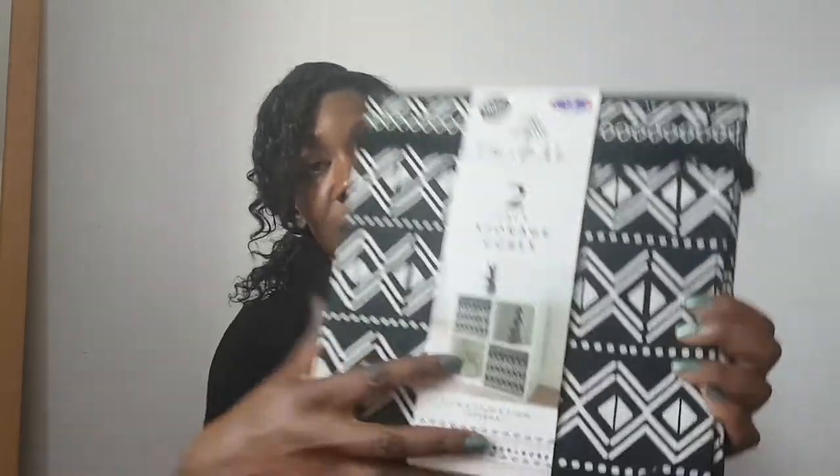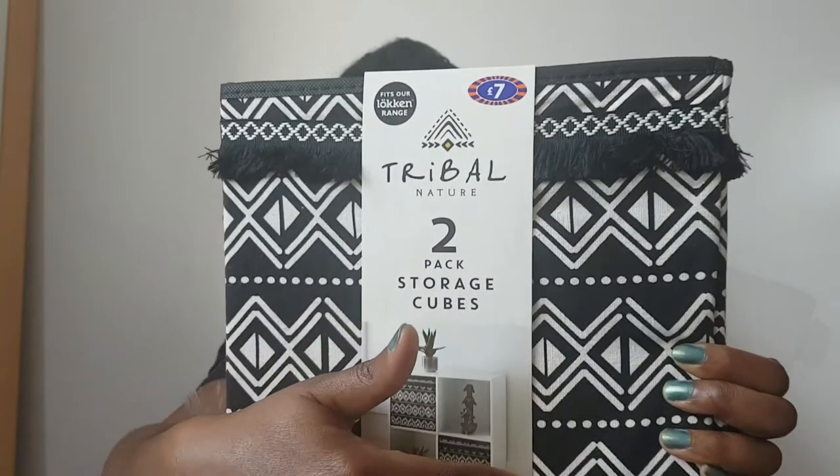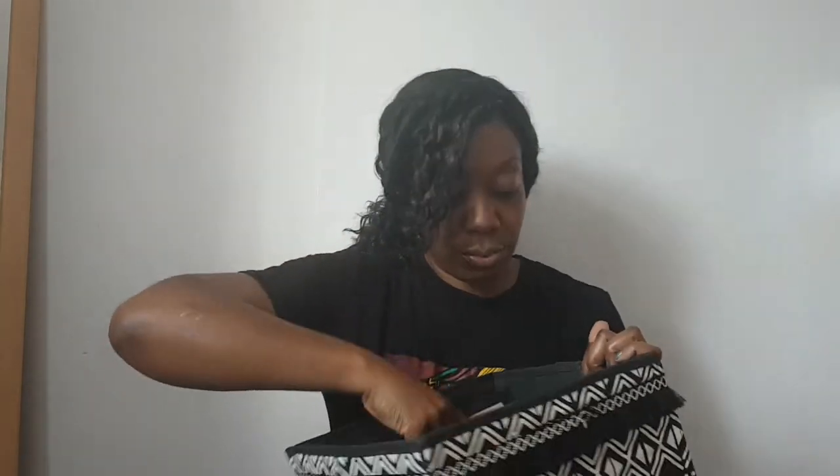First up were these two-pack storage boxes. They fit the locker range, and I've actually got that unit. I've got the one that's like three cubes, two cubes, and then one cube. Let me just have a look — I wasn't sure about the size to be honest. This is from their tribal range. If anyone has seen their tribal range, it's absolutely stunning — it's very much all like this Aztec print. So really lovely. It's a really good size — you can see it next to my head. Lots of room in there, and yeah, they fit the locker cubes.